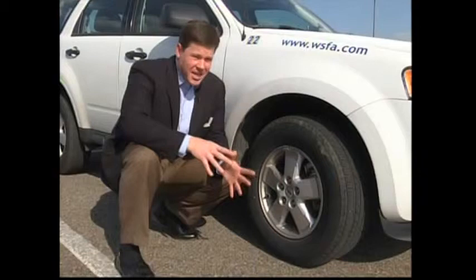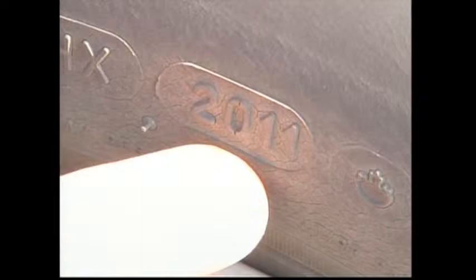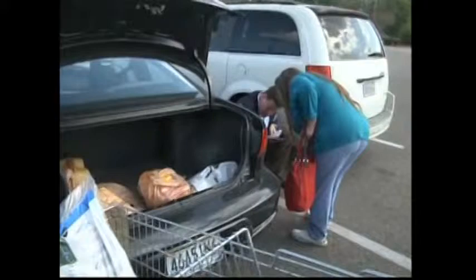So how do you know how old your tire is? The manufacturers don't make it easy. You want to look for the DOT number — that's a series of numbers and letters on the outside of your tire. You're only concerned with the last four digits. On this car, it's 2011, which means this tire was manufactured in the 20th week of 2011.